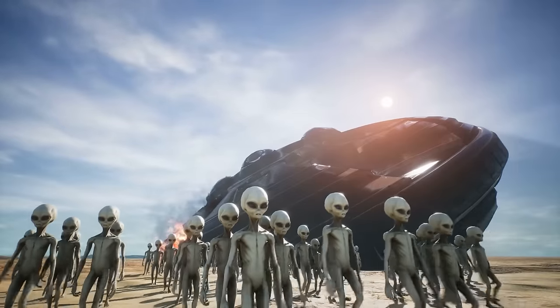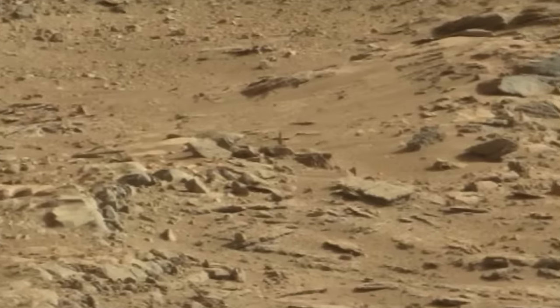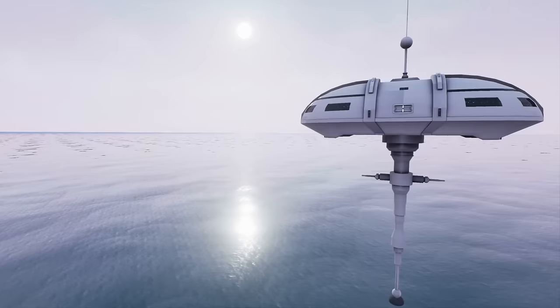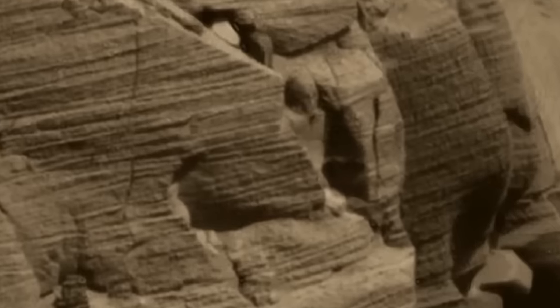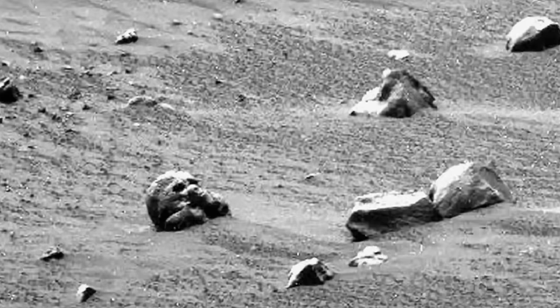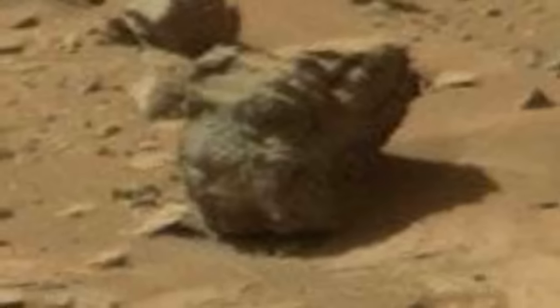Structures on Mars may be completely related to structures here on Earth, linking them with aliens or other extraterrestrial beings we are not aware of. Although not conclusive, the fact that water was once on Mars combined with these images makes it highly possible that someone once lived there. And when the water began to dry, they left for another more suitable planet — maybe some aliens found our planet to be the most suitable.